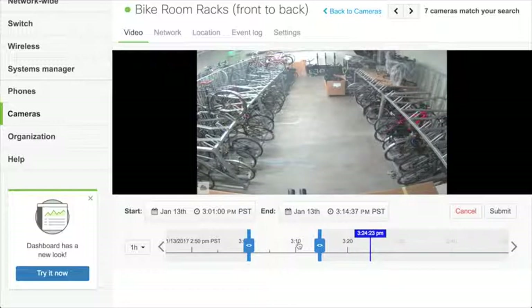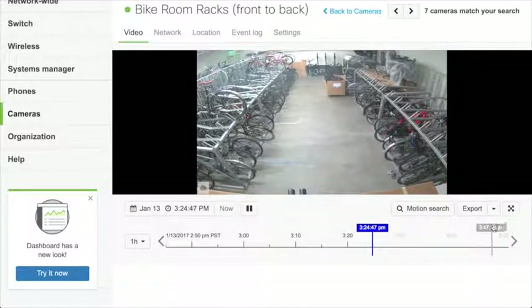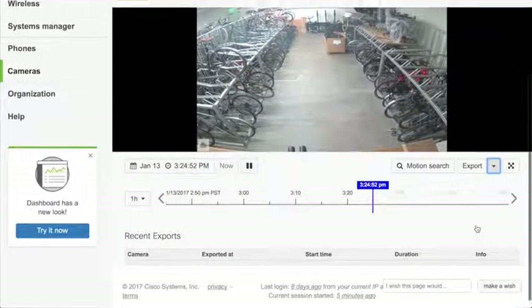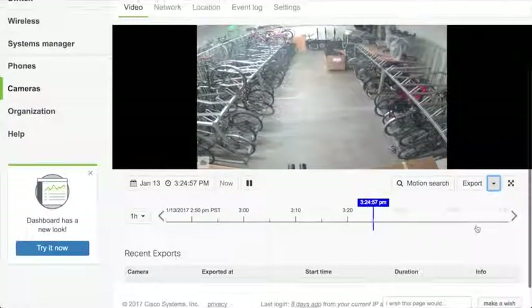I get a file download link when I click submit. In a demo account you'll get an error due to permissions, but for a real customer there will be a download link that you can save, download the file, or share with someone else. You can also see previously created exports, and shared links can be sent to other parties who can then download the file if needed.